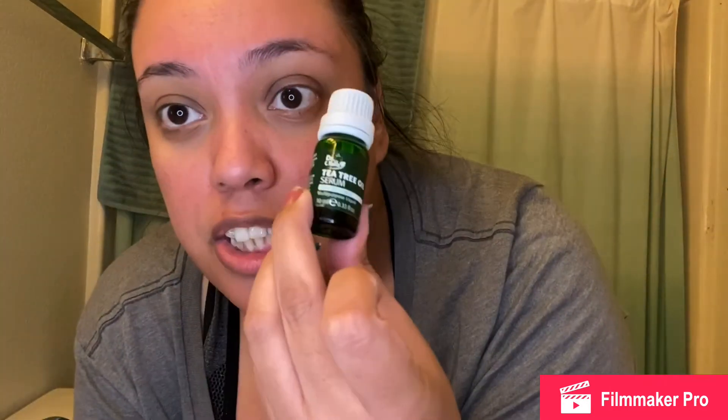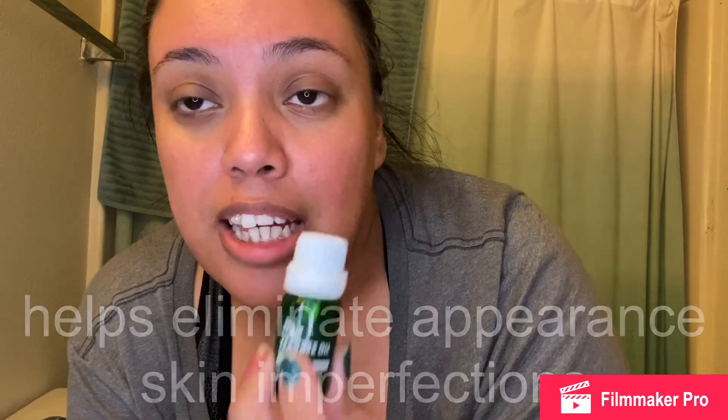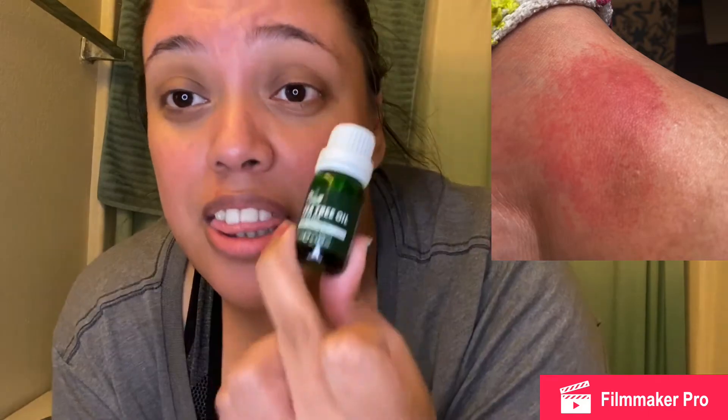You can go in with a serum, but I don't use this serum for my face. This right here is my holy grail for spider bites. Fall is coming, the spiders are coming out, and I've already gotten bit. Before using this, it would take two weeks for my bug bites to go away — with this, five days. So I do not use this for my face; it's for my bug bites.